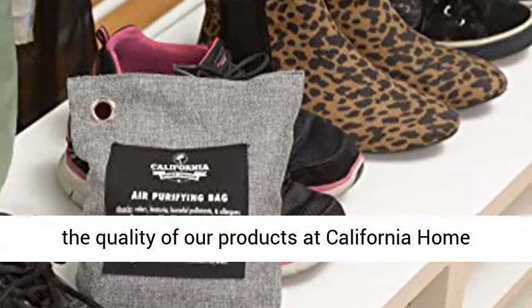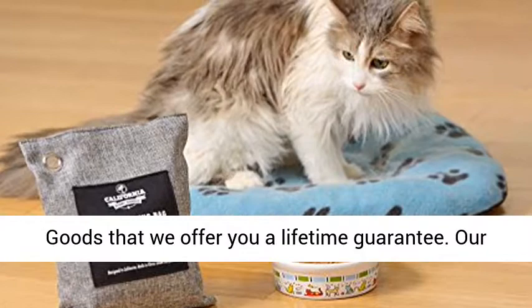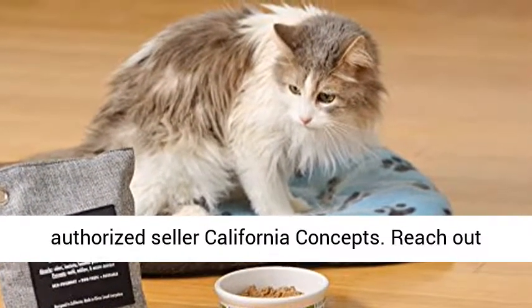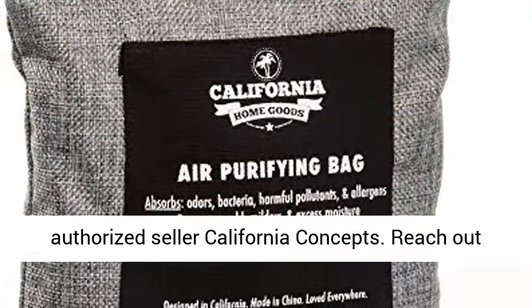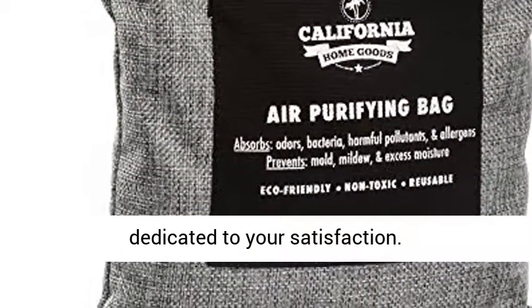Lifetime Guarantee. We are so confident in the quality of our products at California HomeGoods that we offer you a lifetime guarantee. Our factory warranty is only available from the authorized seller California Concepts. Reach out to us if there's ever anything you need — we are dedicated to your satisfaction.